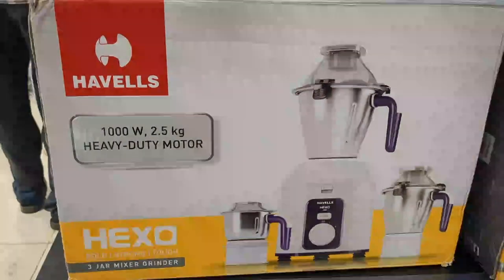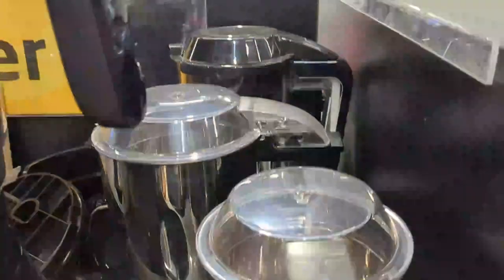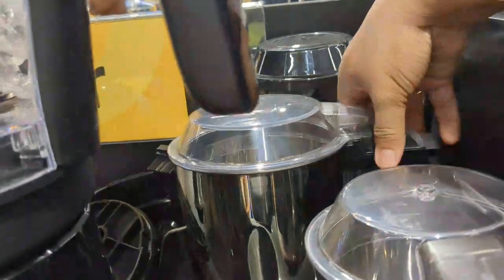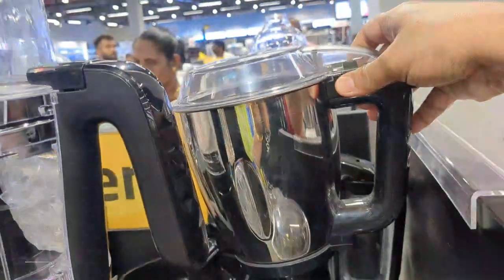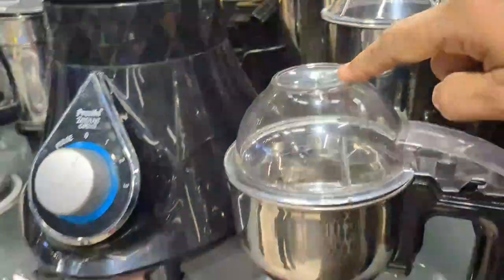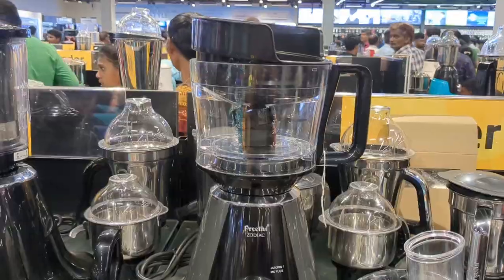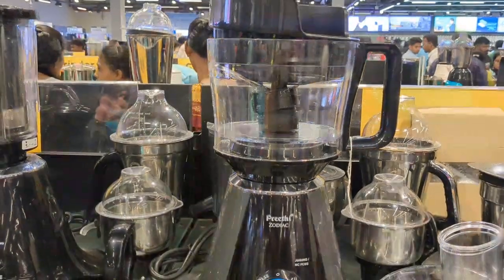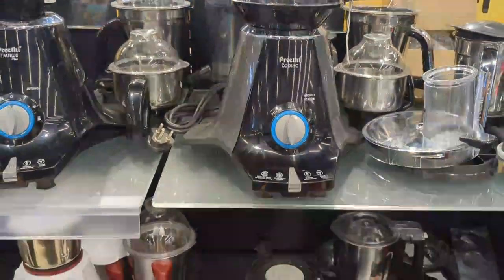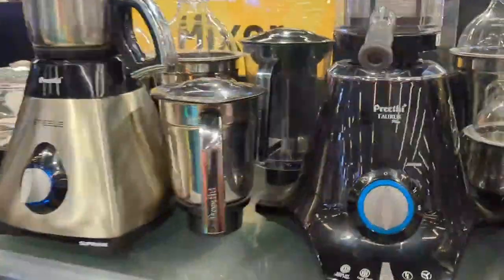First, we will see the Mixer section. This is a Preeti Mixer. In this Preeti Mixer, there are 6 jars. It comes with a food processor blade as well. The price for this one is Rs. 8,700.